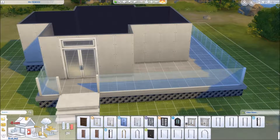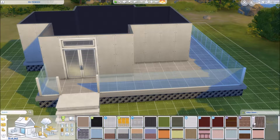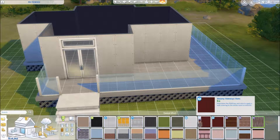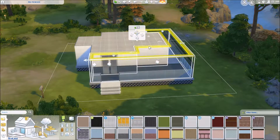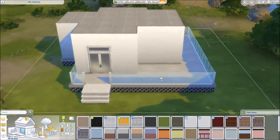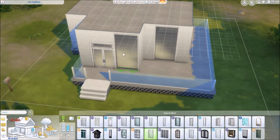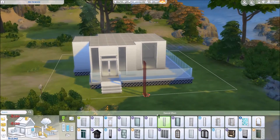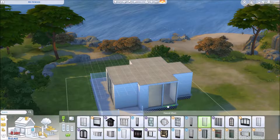Ideally I did want to add a pool in the backyard, but I didn't have enough money to do so. If I did have sims living in the house that is definitely something I would add. There's so much I would have added, but we just didn't have the money.